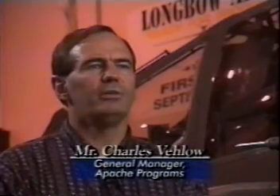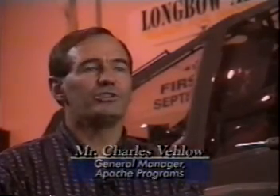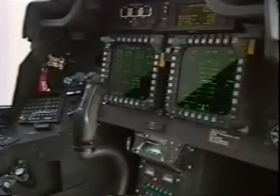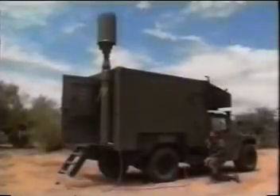The Longbow Apache was really developed with a team scenario. This started out from the very design standpoint, where using a virtual application prototyping system, the crew station and the interactive interaction within the crew station was developed using McDonnell Douglas helicopter systems engineers, test pilots from the U.S. Army, operational pilots from the U.S. Army, and personnel from the TRADOC systems community — as a way of developing how the aircraft would detect information, would present that information, and send that information to other sources.